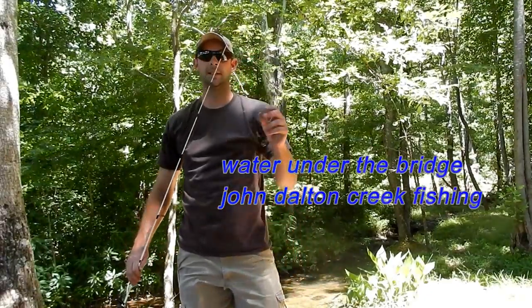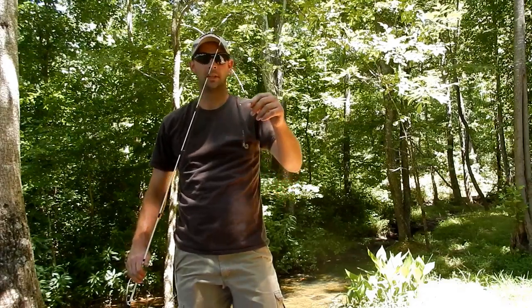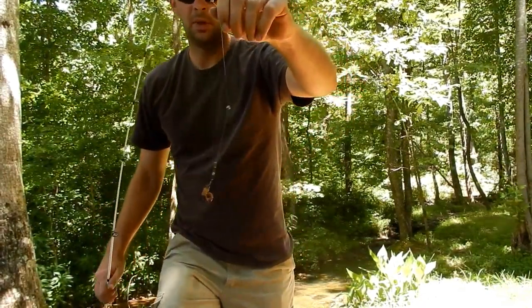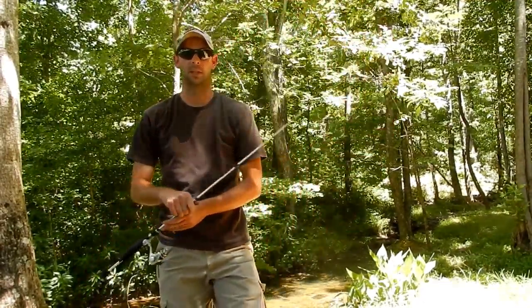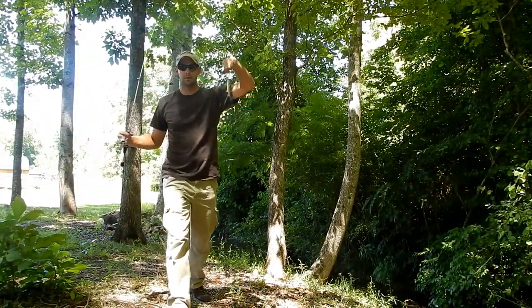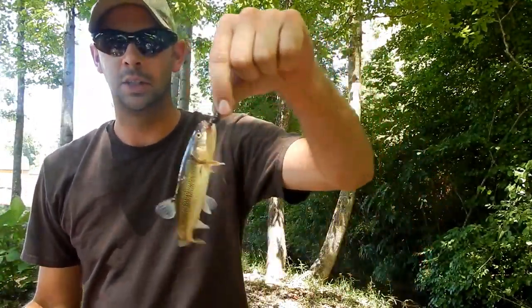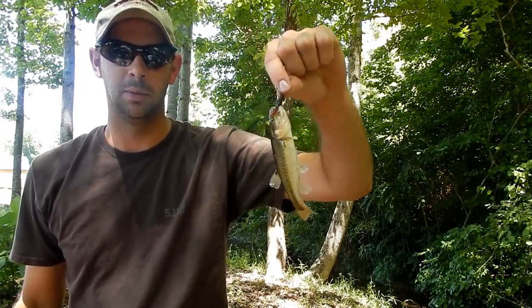Fishing here in East Tennessee right behind my sister's house in this little small creek. Got my light fishing pole, six pound line, small weight, a little bit of nightcrawler on there. I didn't get a catfish but I got a nice creek chub, pretty good size, so we're going to save him for bait to use later.